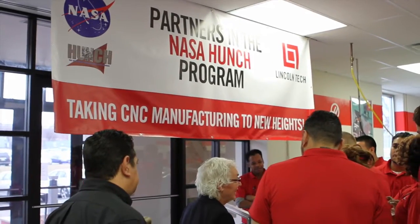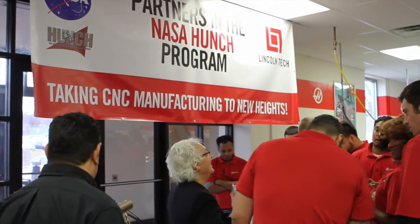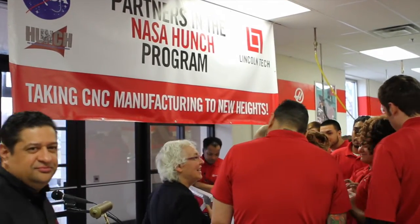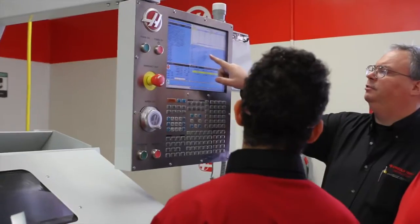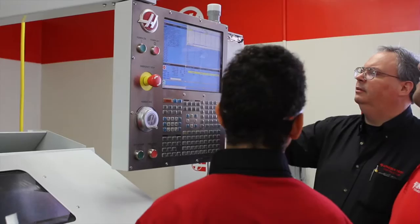It's a wonderful way that we continue to partner with people to build the awareness of manufacturing, to build the awareness of Lincoln, to build the awareness of what great jobs are out there in manufacturing. And so we thank our new friends at NASA.